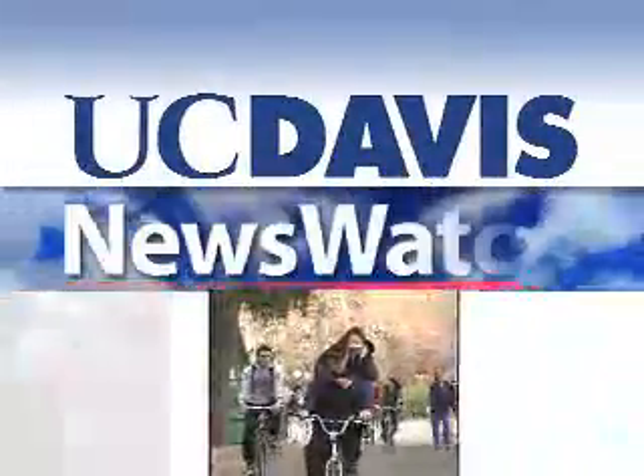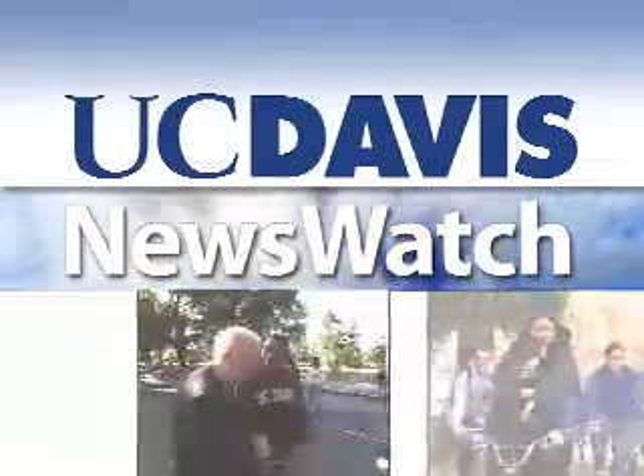From the University of California at Davis, this is Newswatch.